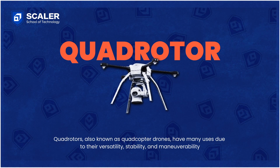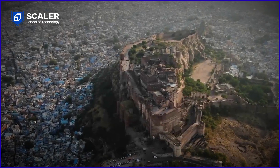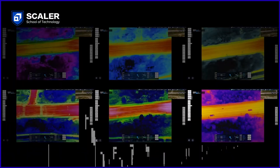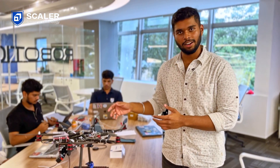Drones provide a robust platform which enables us to do anything that our minds can imagine, like high quality aerial photography, surveillance, performing deliveries and of course extinguishing fires, thanks to their efficient way of moving from one point to another. So this is Arawat, our drone.